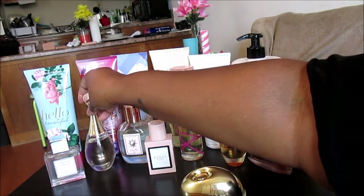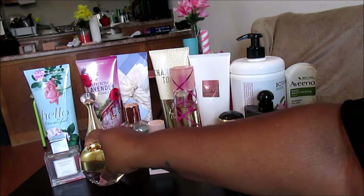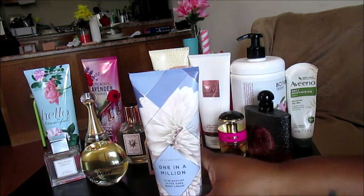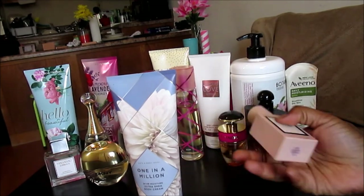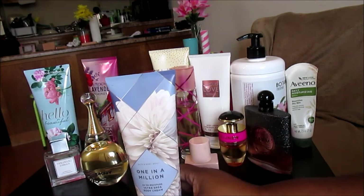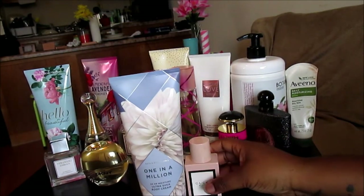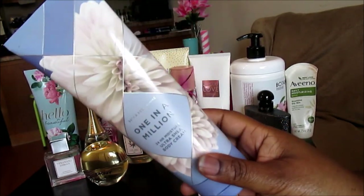Next up we have One in a Million — my favorite in this entire collection. It's my favorite because it smells pretty much just like my favorite perfume, Gucci Bloom. In my opinion, One in a Million was an obvious attempt by Bath and Body Works to dupe Gucci Bloom and mimic its popularity and success, and they did a really good job. It's not an exact dupe but it comes really close.